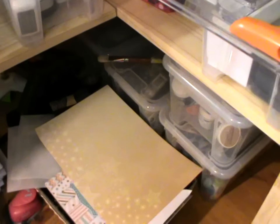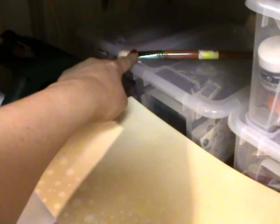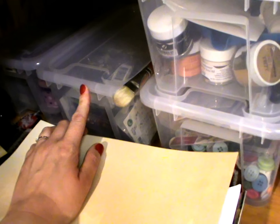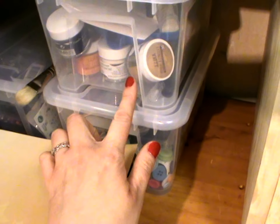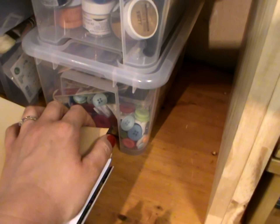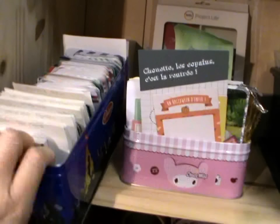Quand je cherche une couleur, même principe que pour les masking tapes : je vais dans mon petit classeur, je cherche la couleur que je veux, et hop c'est parti. Comme j'ai mis des étiquettes à la Dymo sur mes pads, j'ai juste à chercher la couleur que je veux. Ensuite on a mes pistolets à colle. Ici au fond c'est une boîte avec les oeillets, l'acropodile. Tout ce qui est attaches parisiennes. Là c'est ma boîte d'embossage avec toutes les poudres. Et en dessous, la boîte avec tous mes boutons — je suis accro aux boutons, j'en achète plein, j'aime bien en mettre sur mes créas. Ensuite on arrive au casier d'à côté : toutes les cartes de Project Life, les petits modèles, rangées par collection.